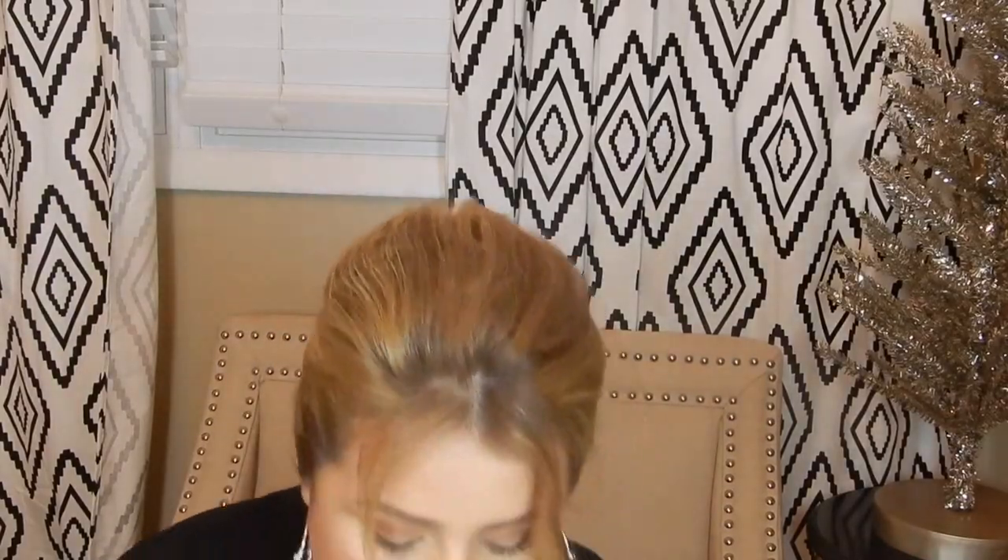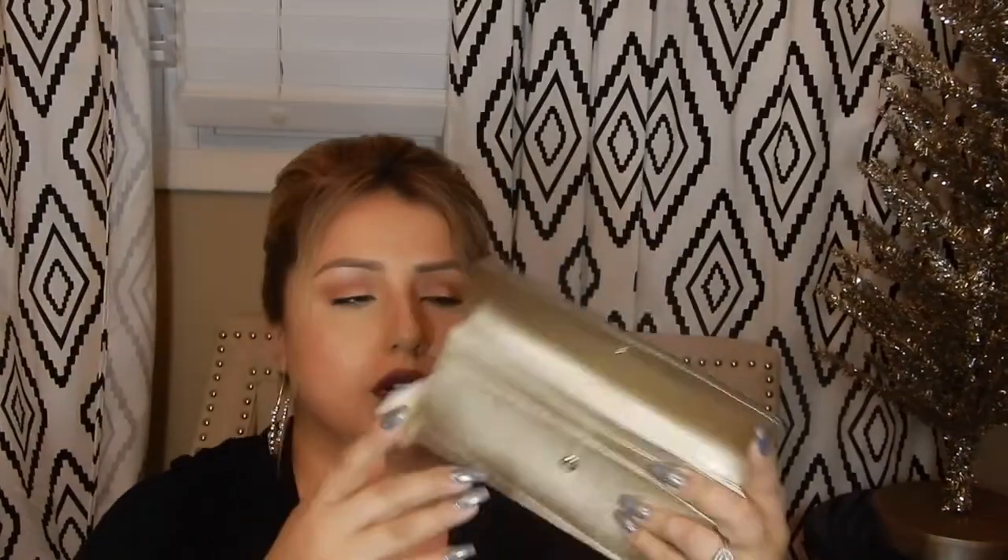Then I got this Michael Kors wallet. It's like a gold or rose gold. I wanted a skinnier, smaller wallet for the small purse I carry every day, but this one is too long — I need like half of this. So I might exchange this wallet. Thank you, sister — no offense, I just need a smaller wallet.